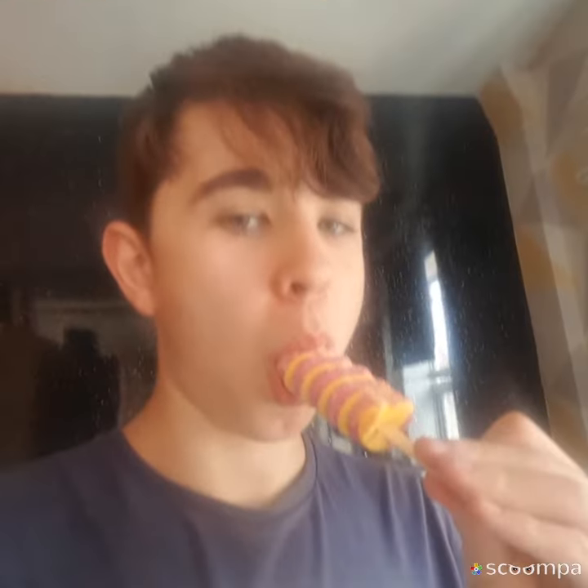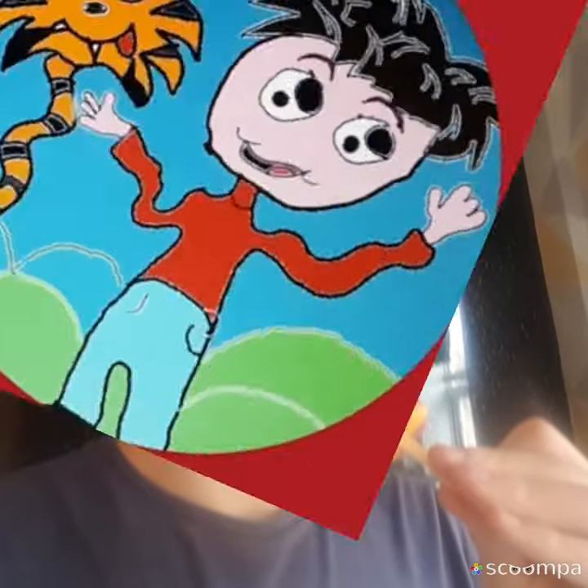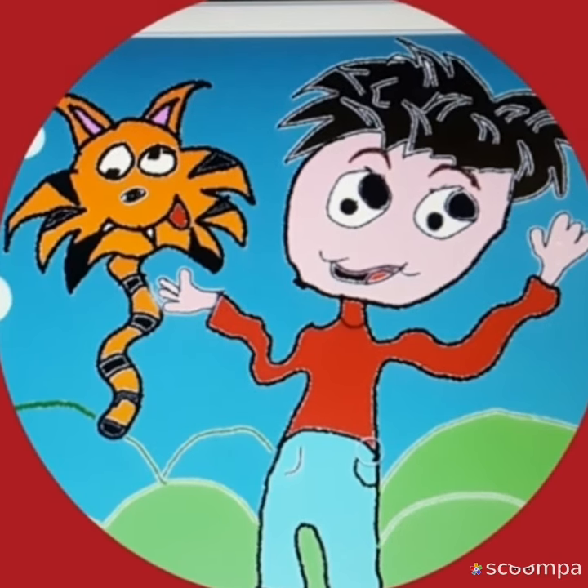Hope you guys enjoyed — see you all in the next one! Have a nice day, goodbye, stay home and stay safe. Also comment down below what you thought of the new logo, which you saw at the front, and if I should use it. Bye!